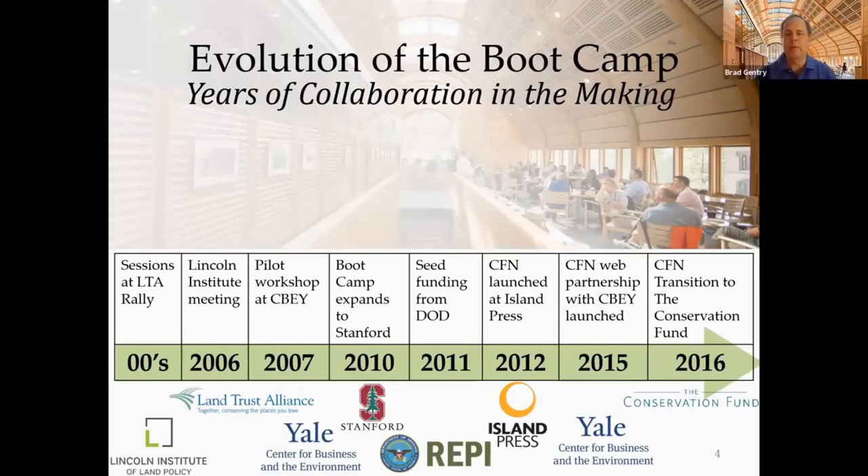Thank you very much Lee and it's great to be with you at least virtually in Kroon Hall. What I wanted to do is just talk a little bit about the evolution of the bootcamp which actually started with Peter Stein and Story Clark at the Land Trust Alliance rally doing little sessions on where might your funding come from, and then Jim Levitt and Pat Cody took that to another level with some work that Jim was doing on a book from Walden to Wall Street and the Lincoln Institute becoming interested in conservation finance as a topic. Story announced she was going to do a bootcamp but she needed a place to do it, and we trialed it at Yale in 2007.